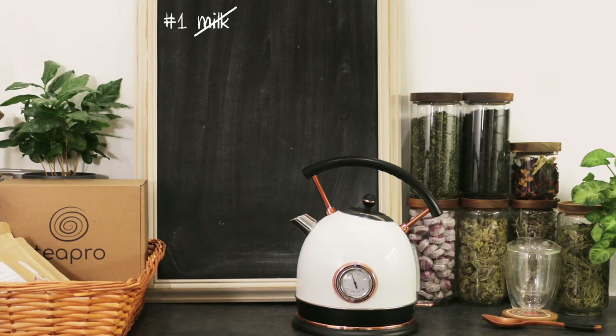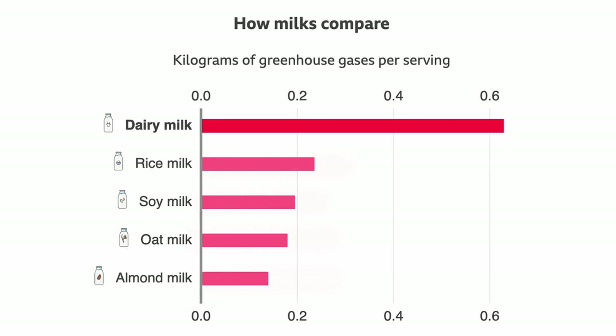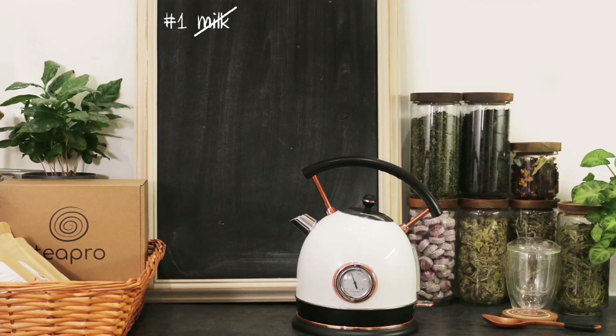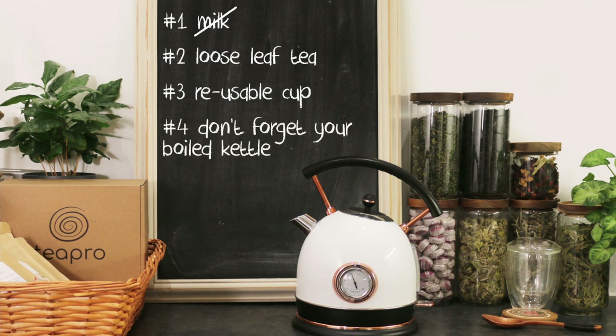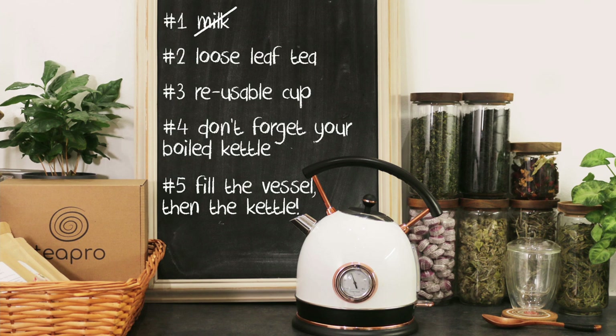So to recap, to become a more carbon-efficient tea drinker, you should: number one, renounce milk or at least replace it with a plant milk; number two, choose high quality loose leaf tea; number three, when outdoors, bring a reusable cup along; number four, don't forget your boiled kettle; and my personal favourite, number five, fill your vessel, then your kettle.